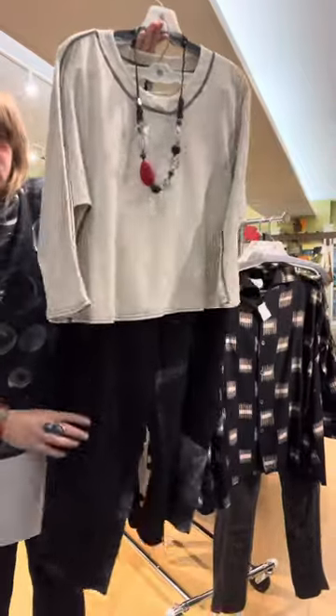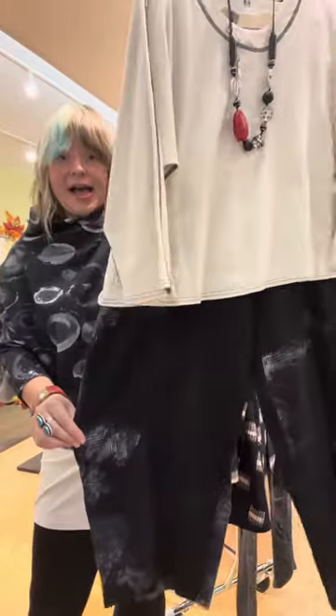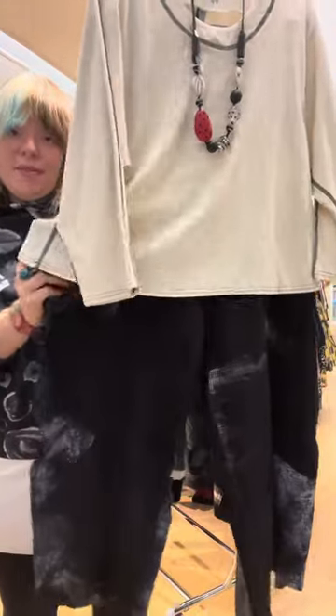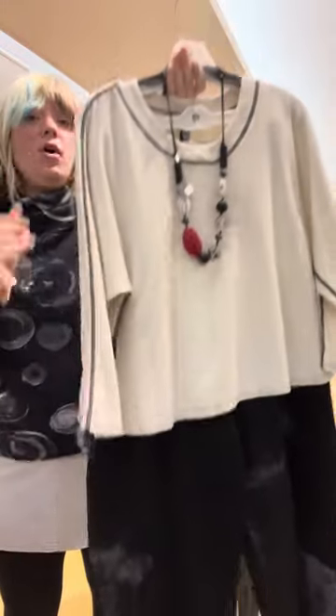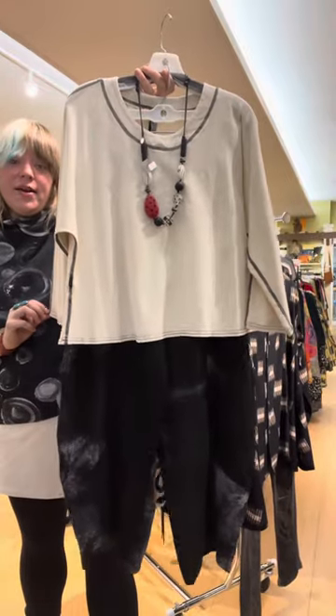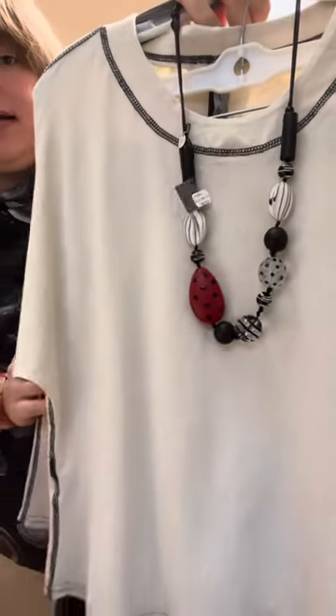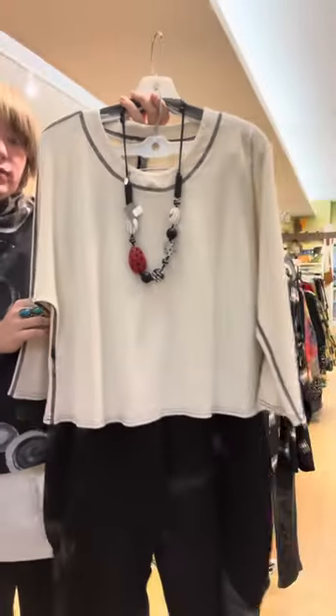This is what the pant looks like — again a tie-dye plaid in more of a linen material, so it's a lighter weight. We paired it with the Cynthia Ashby Tessa Top in winter white, and a Silica necklace to bring a little bit of color with the red.